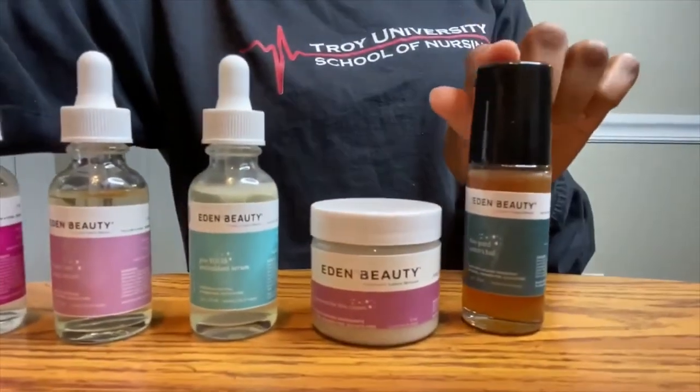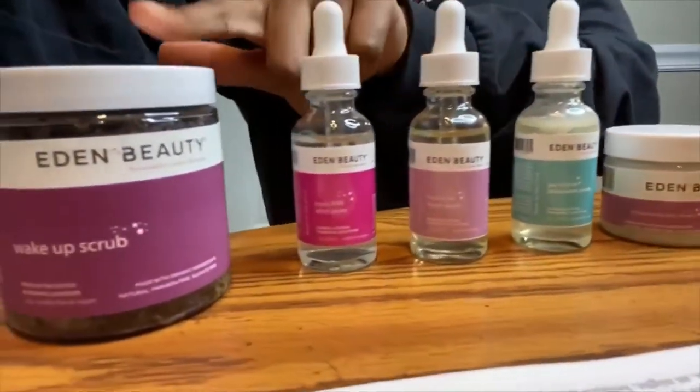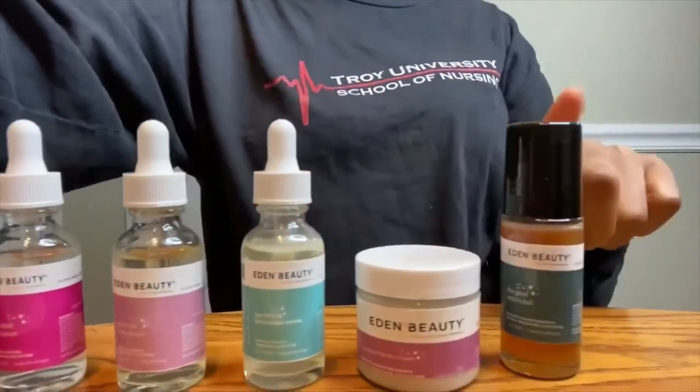My name is Amber and I wanted to quickly come on here and do a product review on my favorite skincare routine and the products that I use. They come from Eden Beauty — you can find them on edenbeautyskin.com. I have them all lined up here. Eden Beauty is all natural, luxury, vegan, and cruelty-free. I love that they don't use any bleach or chemicals.